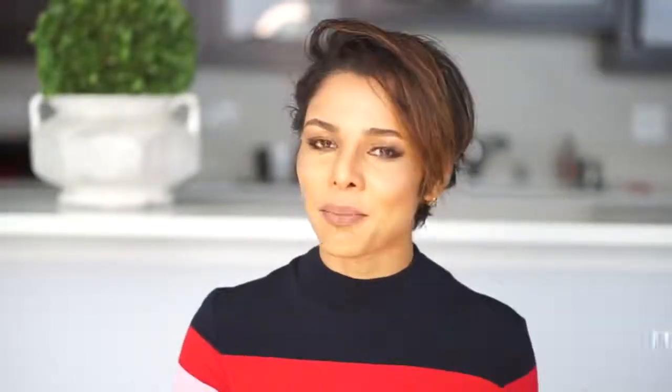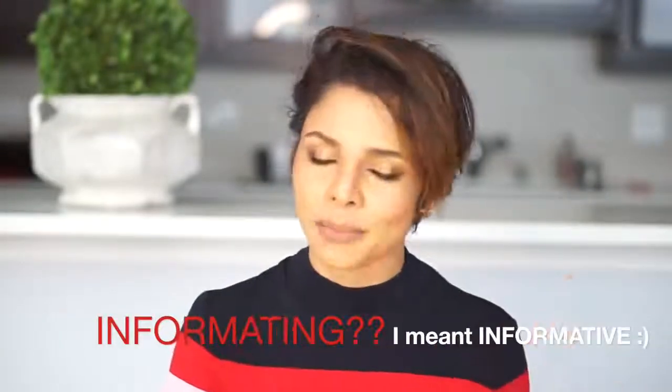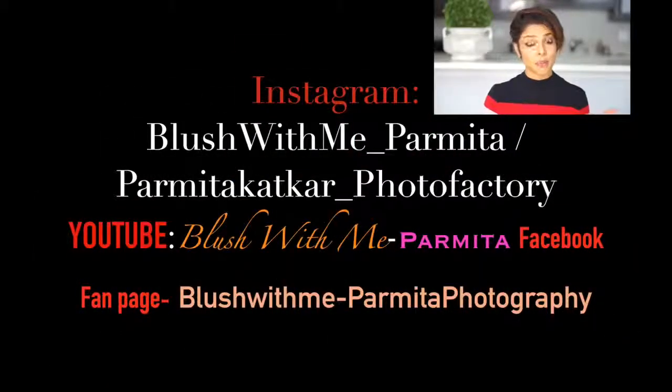So these were my life-saving style hacks for women with a big bust line. I hope you enjoyed the variety of looks you could create for any occasion — from professional to casual — with these beautiful outfits from Ann Taylor. Lots of entertaining and informative posts are waiting for you on my social media platforms. On Instagram I have two accounts: blush_with_me_Parmeeta and Parmeeta_Katkar_photo_factory.